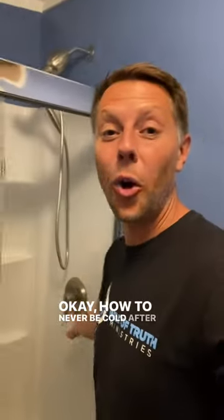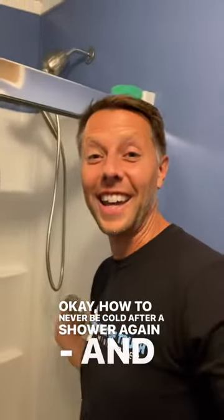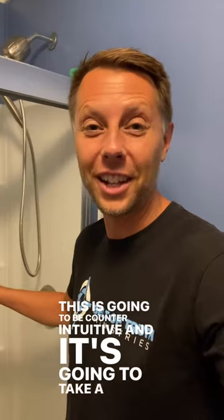How to never be cold after a shower again. Many health benefits come from this practice also. This is going to be counterintuitive and it's going to take a little courage.